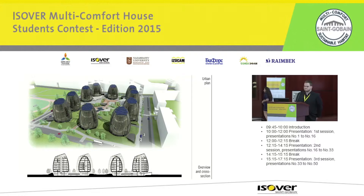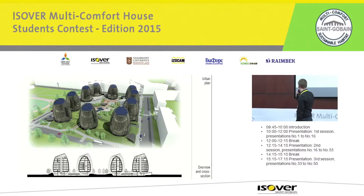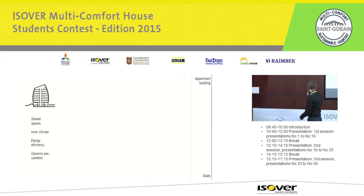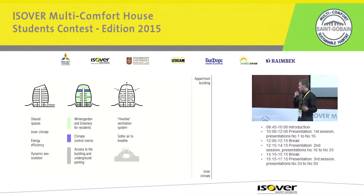Our main goals designing the houses were to create shared spaces, a good inner climate, and energy efficiency. The green areas shown in the scheme are the winter garden and residential shared areas. The main idea was to create a hive-like ventilation system that uses the winter gardens, like lungs, to create a softer air grid.